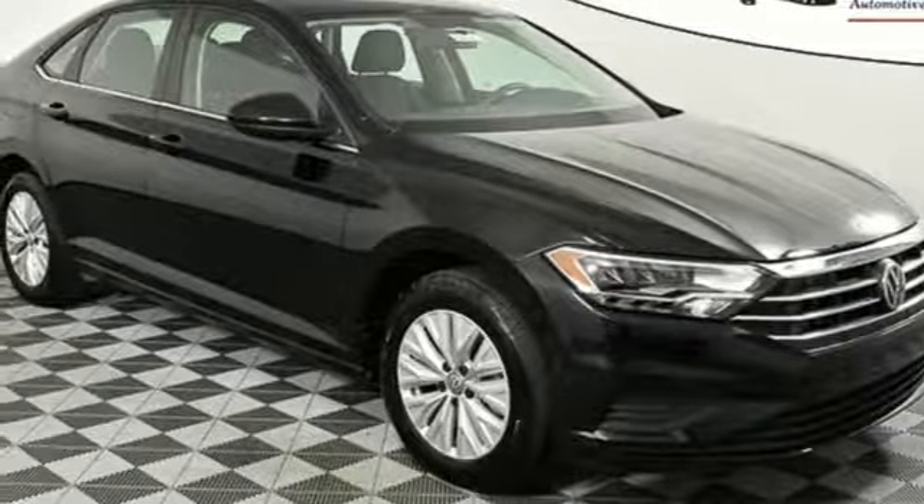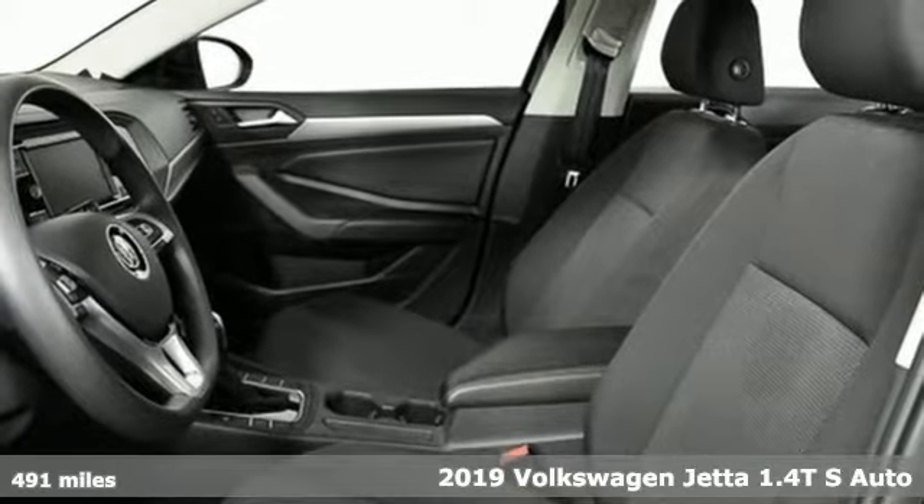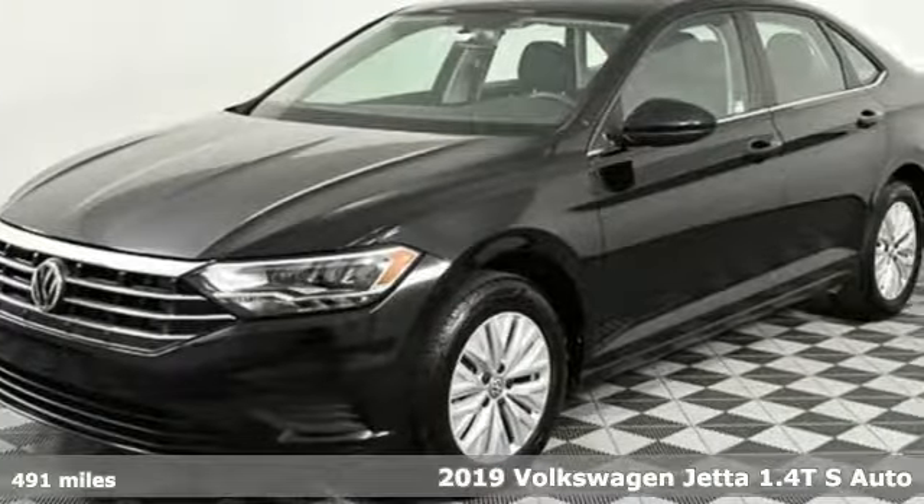It's a new 2019 Volkswagen Jetta. German engineered style, performance and precision come together to create the perfect compact sedan.